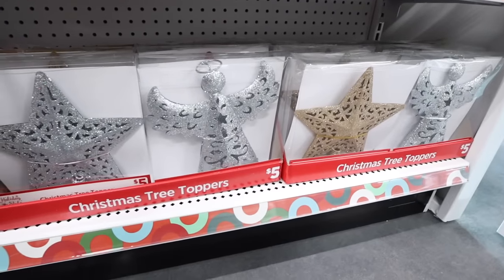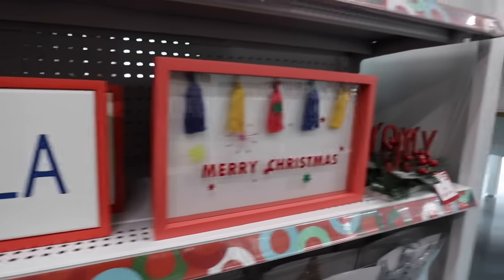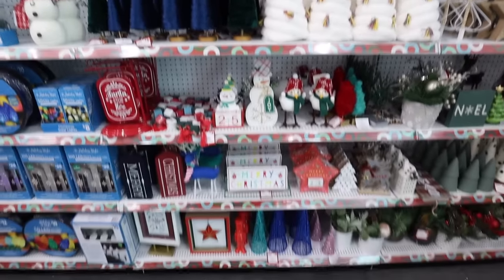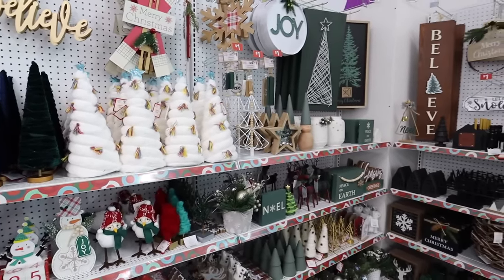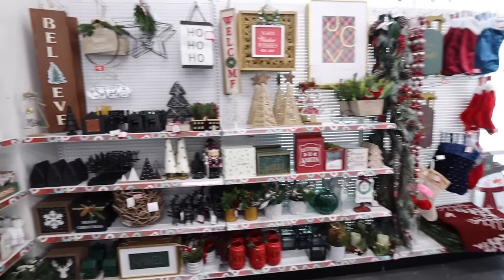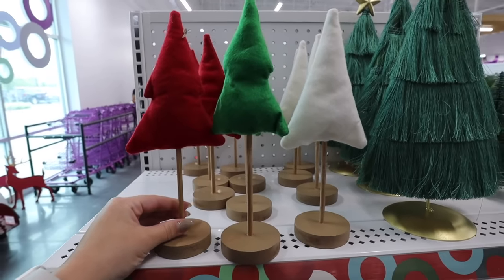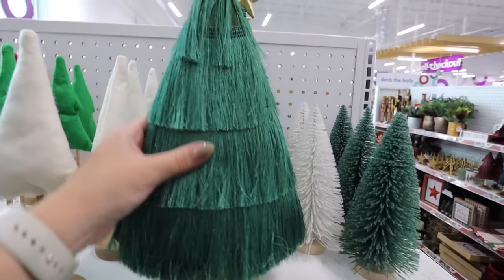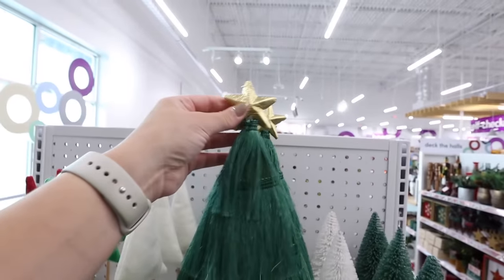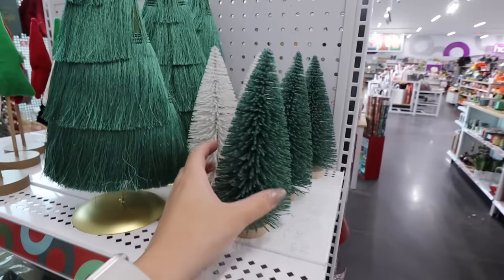They have a couple of tree toppers — stars and angels — for five dollars. Then some more colorful box signs like a 'Fa La La' sign and a 'Merry Christmas' sign in more non-traditional colors. The non-traditional decor collection really ramps up here, and then we move into a sagey green collection and a black-and-white neutral collection. Right behind me they have these little felt trees for two dollars in three different colors.